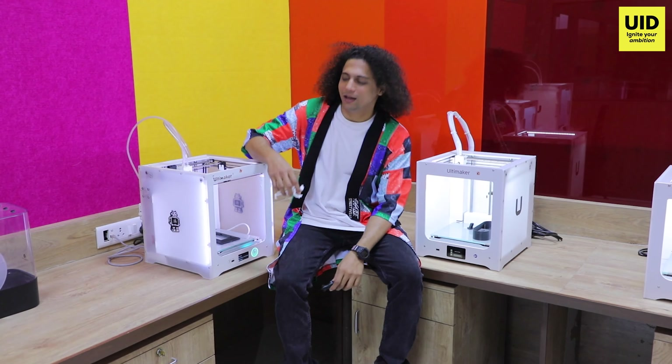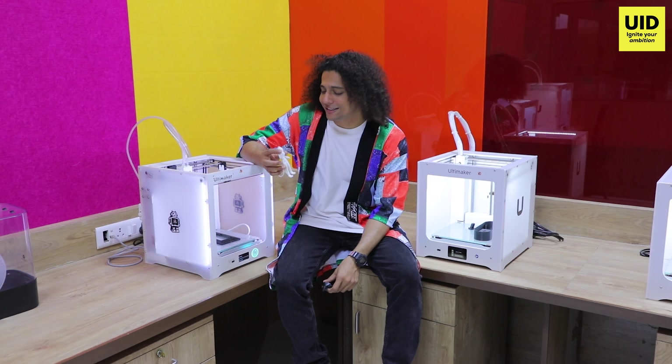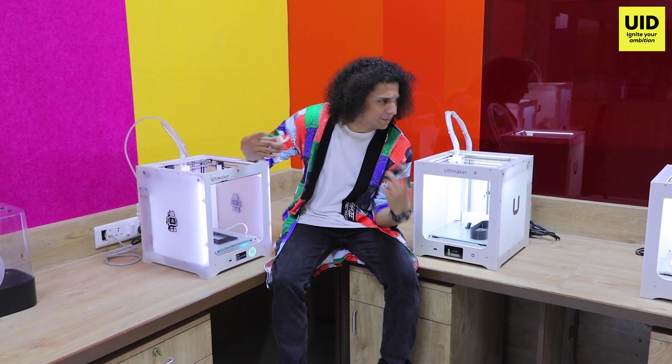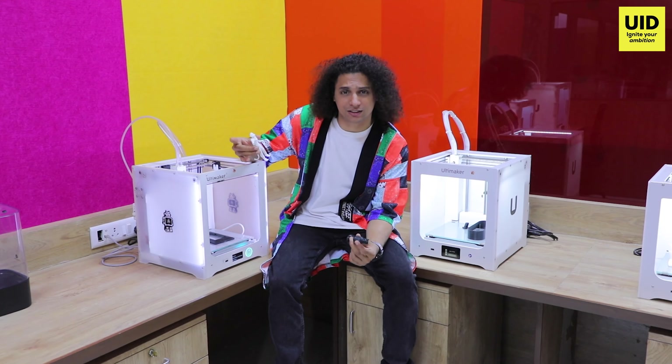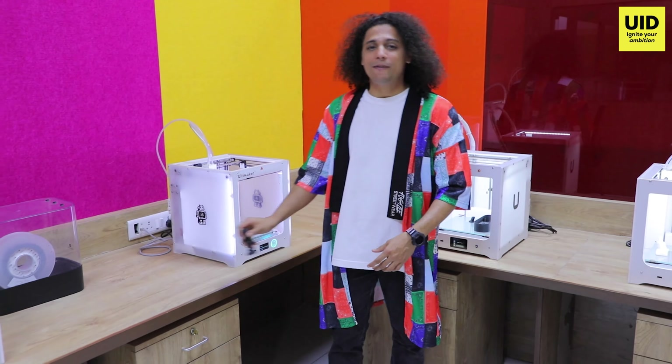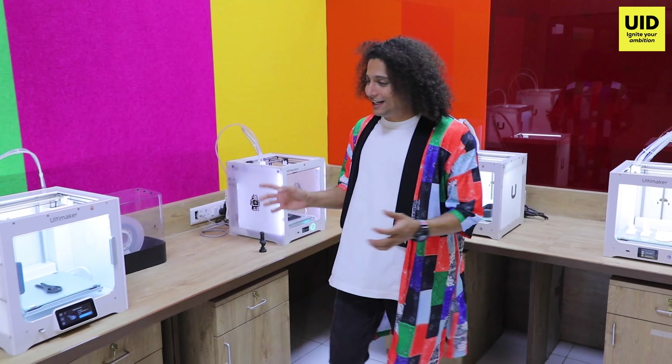I'm right here in the UID Ultimaker Center of Excellence, looking at these 3D printed models as I sit in the midst of all these 3D printing machines, which are especially for students to design and print their own 3D models.